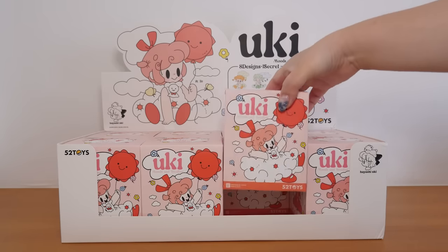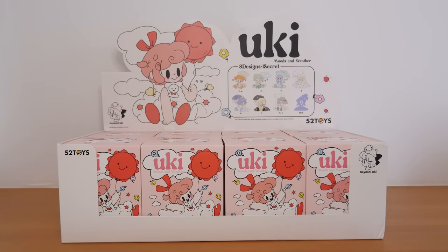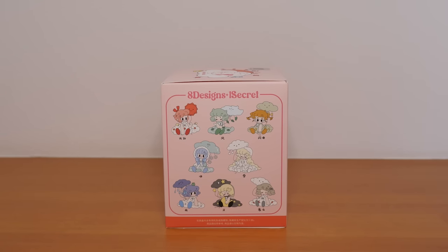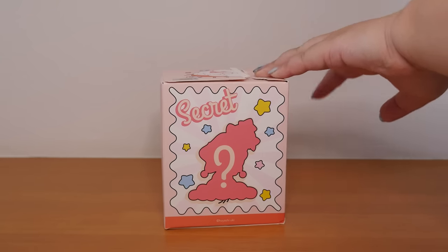There are eight figures. I actually didn't expect the boxes to be this big, so we're going to open them up and see what the figures look like. I don't have my usual shelf, so let's just open one at a time. Here's the lineup — there are eight designs and one secret, I believe. Here's the secret. I think I know what the design is because I've seen it in pictures.